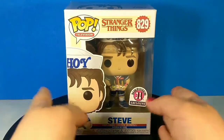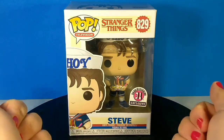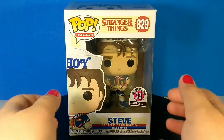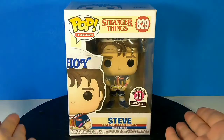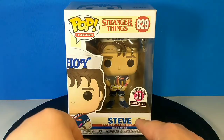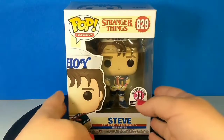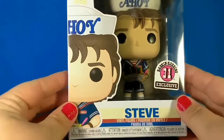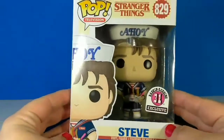This is the Stranger Things for new Season 3, which is coming out in early July. This is Steve. He's going to be working in an ice cream shop this coming season, so that's why Baskin Robbins did this exclusive. It is super cool. Number 829, Funko Pop. Here's a close-up of the front — he's wearing his uniform and he's holding an ice cream sundae.